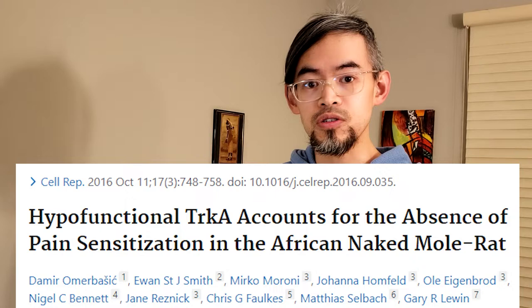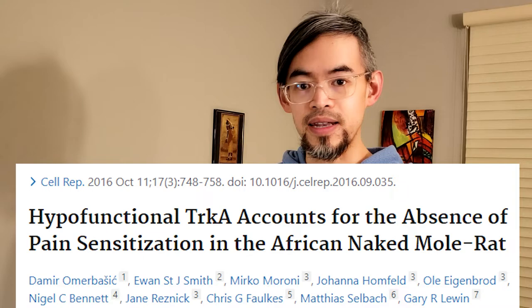But cancer biology aside, naked mole rats have one very interesting feature that intrigues many neuroscientists: they have an extremely high tolerance to pain. And their relationship to pain is discussed in this 2016 Cell Reports publication called "Hypofunction of TrkA Accounts for the Absence of Pain Sensitization in the African Naked Mole Rat."